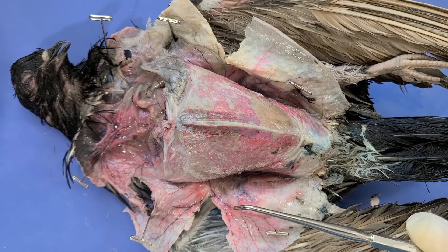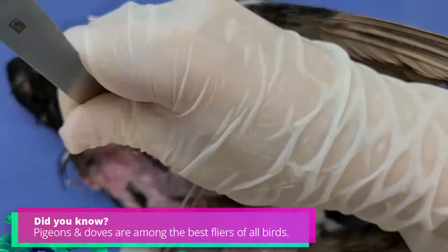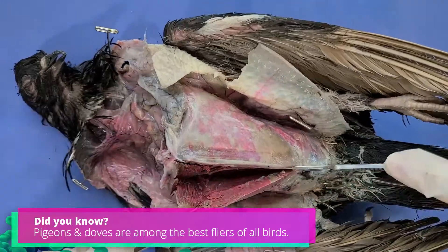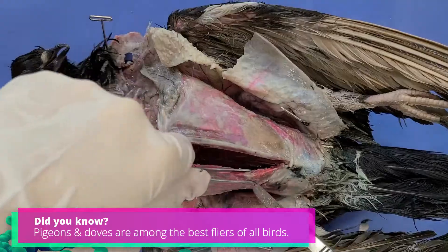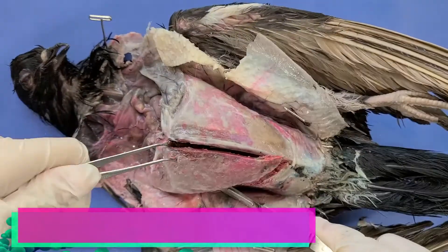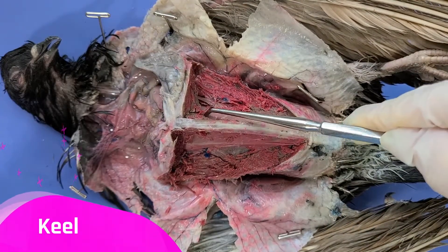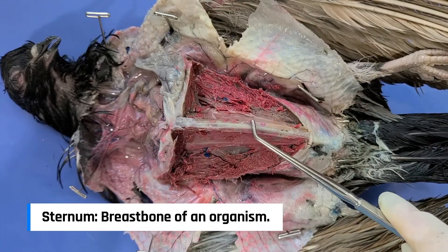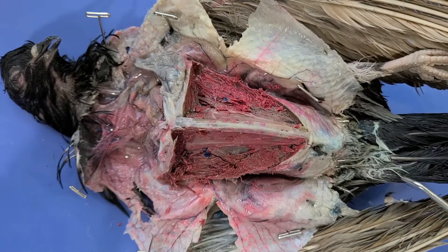Now let's use a scalpel and scissors to remove these muscles. Now you can see this bone in the middle, and this is called the keel. It's an extension of the sternum that provides an anchor for the flight muscles we saw before to attach to. Now I'm just going to remove the keel by cutting up diagonally with scissors, and then we can open up the chest cavity.